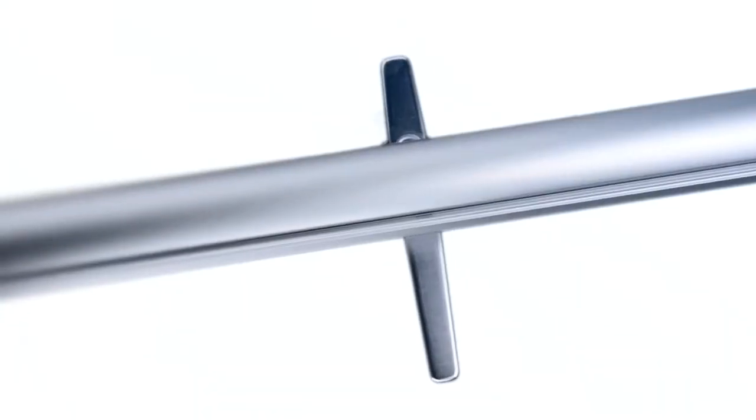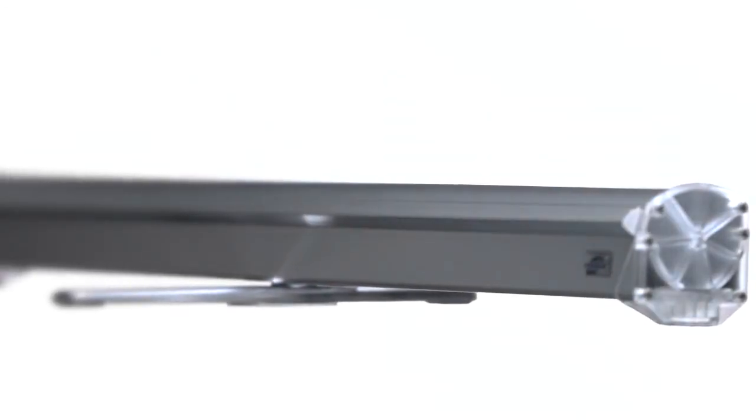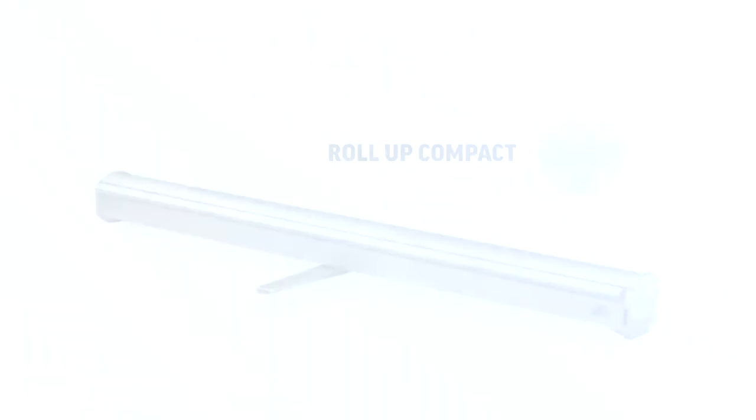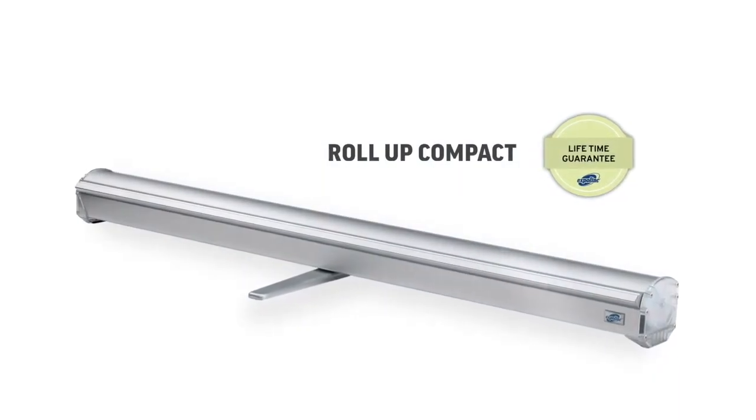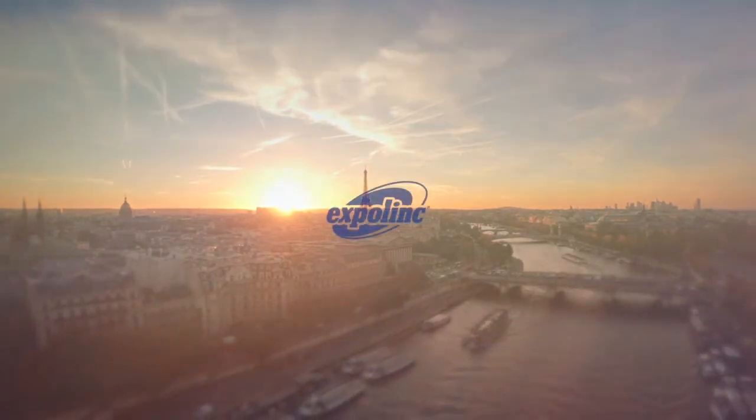We dare to claim that using the Rollup Compact with lifetime warranty is the most cost-effective way to display your message over and over again. We create marketing tools for professionals. We are ExpoLink.